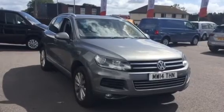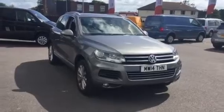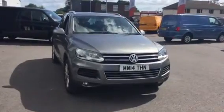Hi, my name is Youssef, sales executive here at Wrexham Volkswagen. I'm going to be showing you around this Canyon Grey Touareg we have on sale here at Wrexham Volkswagen.